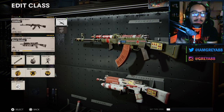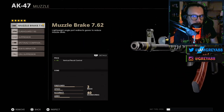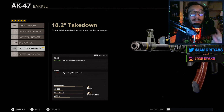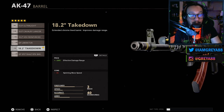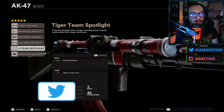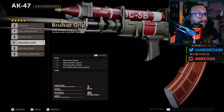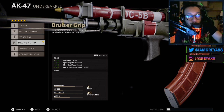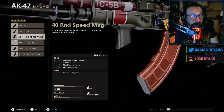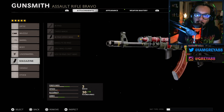So for the ICB Rifle AK-47 blueprint, on the muzzle they give you the Muzzle Brake for vertical recoil control — a great thing to have on the AK. The barrel is the 18.2 Takedown — 100% effective damage range increase, negative 5% sprint move speed. On the body, the Tiger Team Spotlight gives 40% reveal distance but a 10% decrease to sprint-to-fire time. The underbarrel is the Bruiser Grip with 3% increases to movement speed, sprinting move speed, shooting move speed, and aim walking movement speed. Last is the 40 Round Speed Mag.